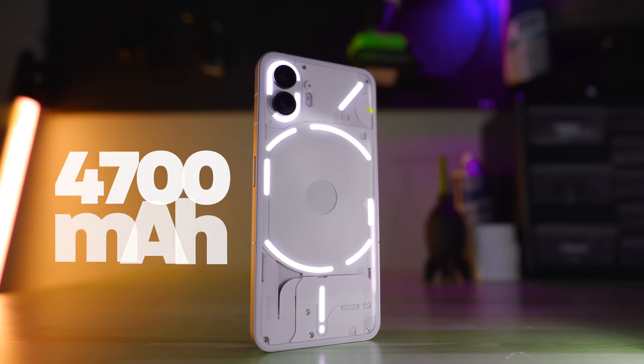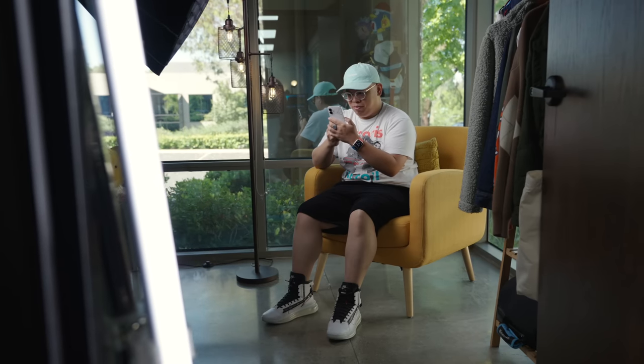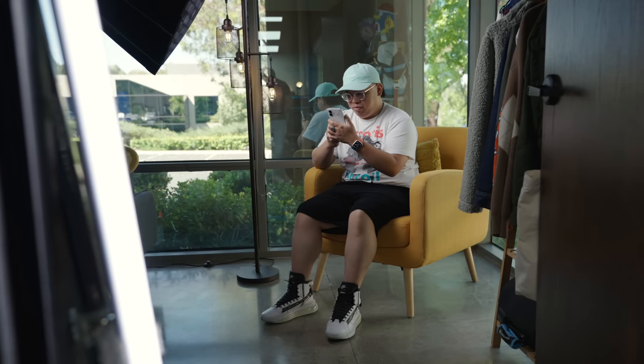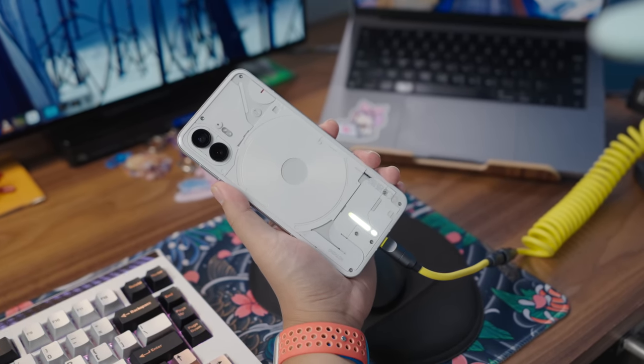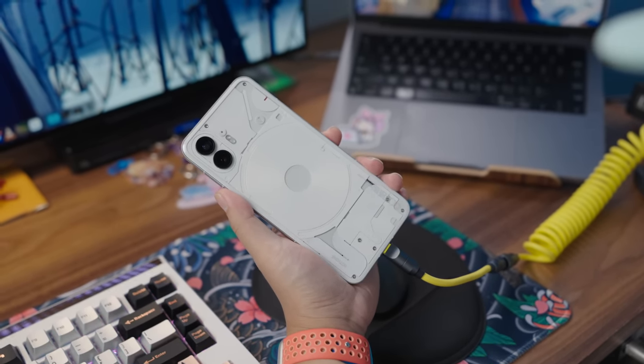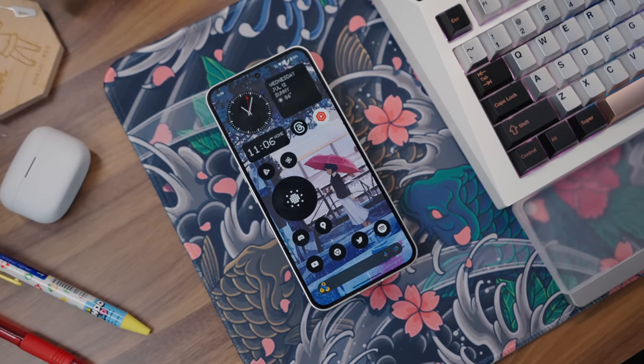What does match the S23 Plus is the Nothing Phone 2's battery life. At 4,700 milliamp hours, I've been getting a full day and a half of mixed use on a single charge. And when you do need to plug it in, the 45-watt quick charging gets you to 100% from zero in 55 minutes. If you don't mind slower charging, it'll do wireless at 15 watts and will even reverse charge other devices at 5 watts.